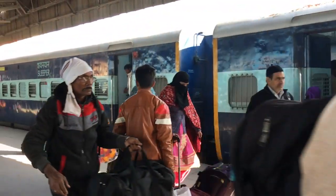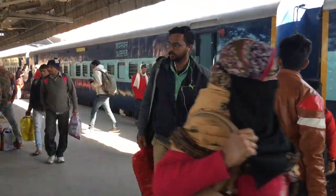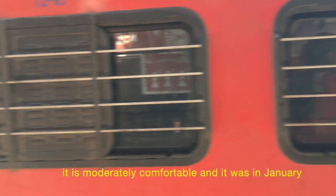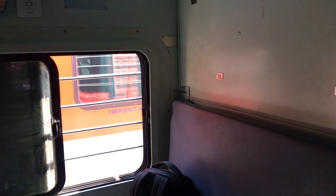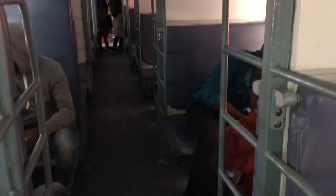I chose the sleeper class and it was not bad. It was moderately comfortable. We had three people sitting on the lower level, but you can bring the middle bed down and then you have three people sleeping — one on top of the other.